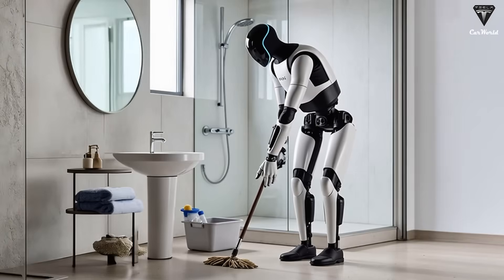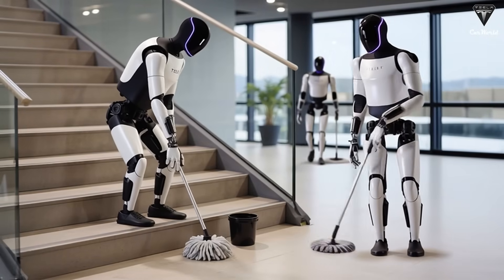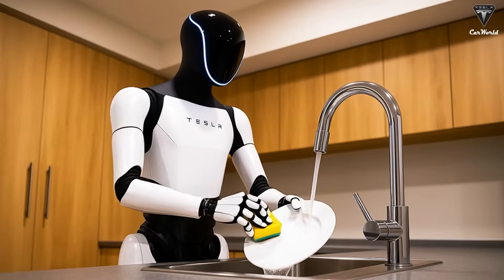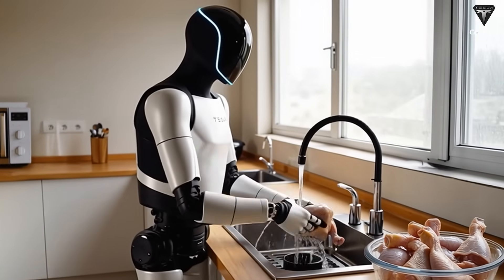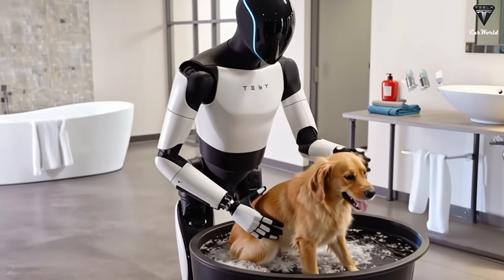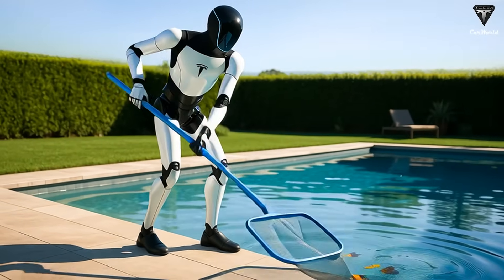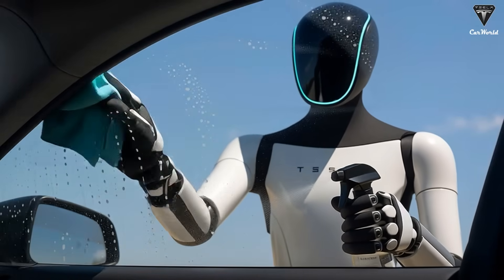Yet when it comes to biomechanics, software integration, and large-scale production, Tesla leads the pack. Elon Musk and the Optimus engineering team haven't lost sight of the human essence. From day one, Tesla designed Optimus to move, balance, and interact like a human being. Standing 5 feet 10 inches tall and weighing around 138 pounds, the Gen 3 bot moves with an athletic grace — light, balanced, and perfectly suited for environments like a home gym. Tesla decided against hydraulic actuators, opting instead for silent, high-efficiency electric drives that make workouts feel natural and calm, even at midnight.